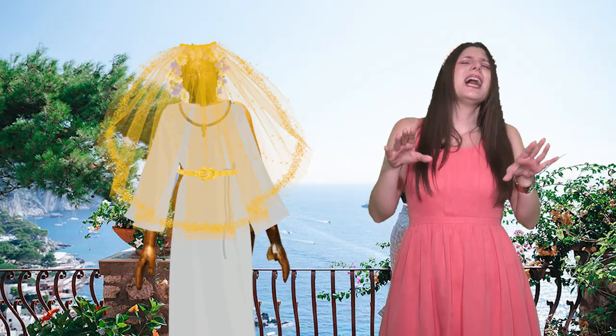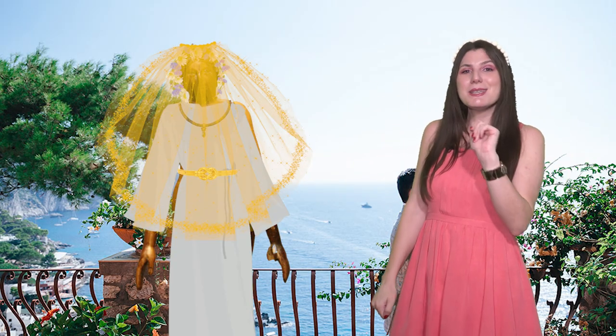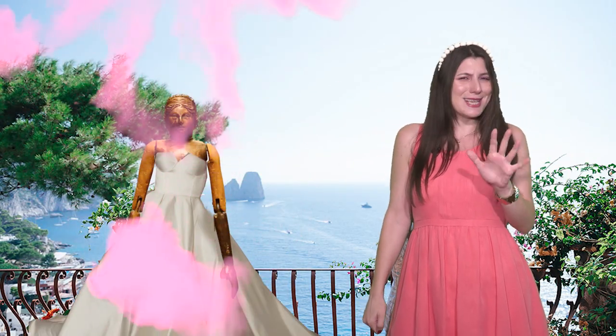Here comes the bride — she's stunning, right? Now let's put this doll in a modern wedding dress. Doesn't she look like a perfect Capri bride? And now, Luxury Barbie.